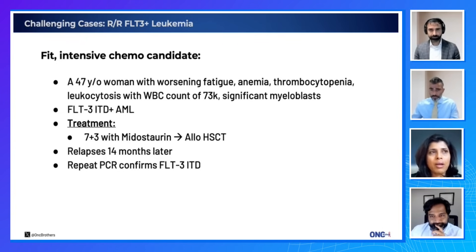As Novel mentioned, you could do a triplet where you add an HMA like azacitidine to venetoclax and gilteritinib. Obviously, the cytopenias are far more profound in that situation.